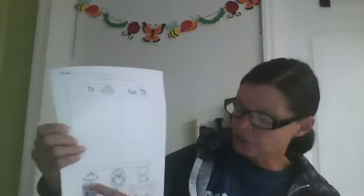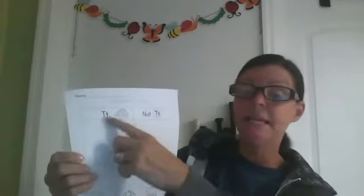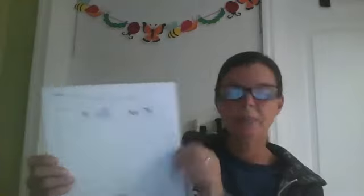The next thing you're going to work on — we talked about the letter T yesterday — so you're going to do a sort. You'll cut out all of the pictures and glue on pictures that begin with T and pictures that do not begin with T. On the left, pictures that begin with T; on the right, pictures that do not begin with T.